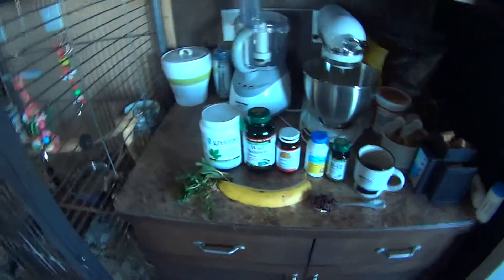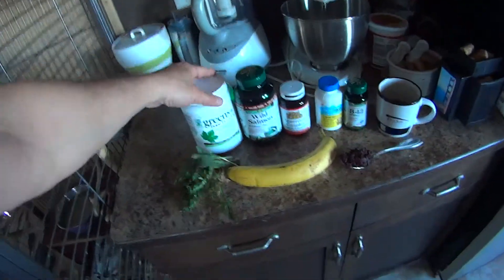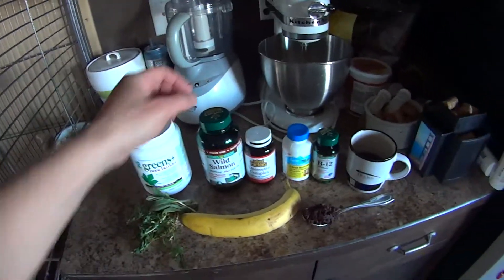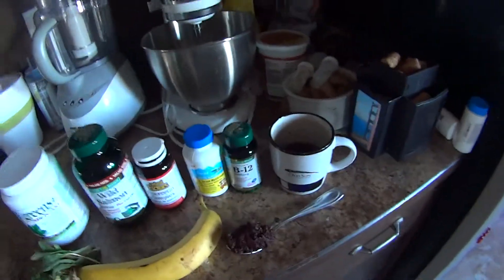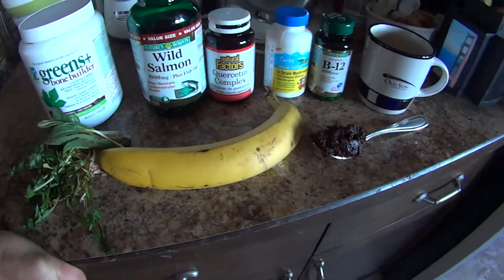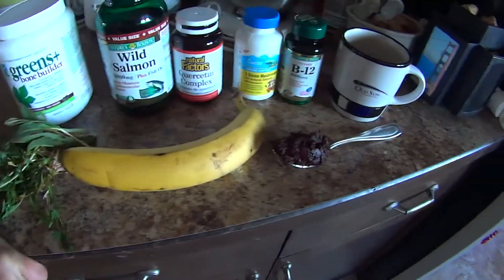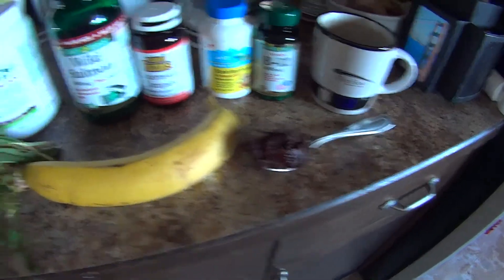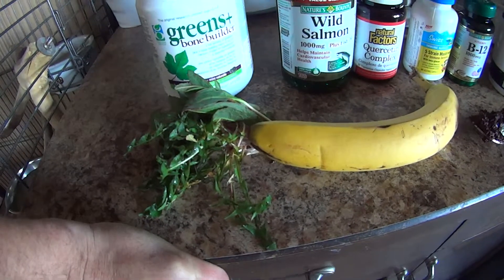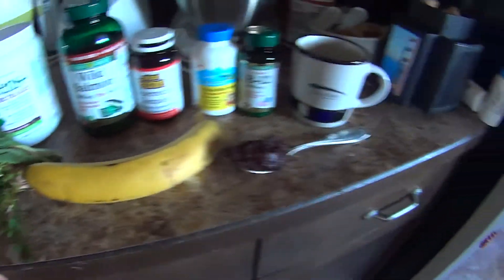It's April 29th, 2014, doing my morning nutrition. I've got greens, bone builder, B12, cordyceps mushrooms, quercetin complex, wild salmon oil, a banana, some crushed choke cherries, and fresh-picked greens — dandelion and curled dock. I mixed the drink this morning and I'll drink it this afternoon. Right now I'm having coffee. This is what I'm hitting it with this morning.